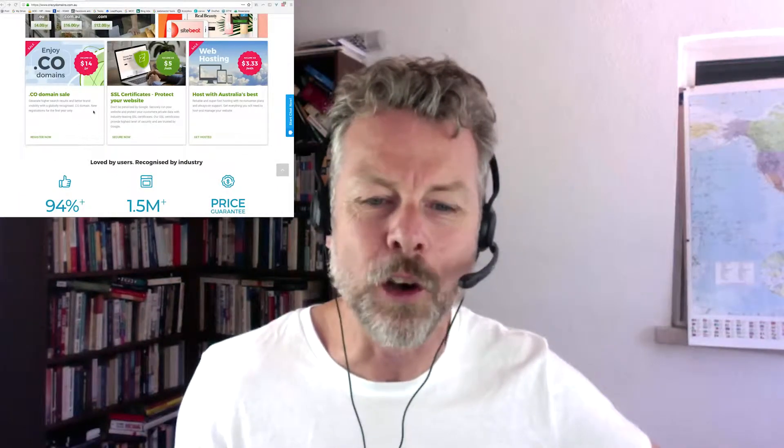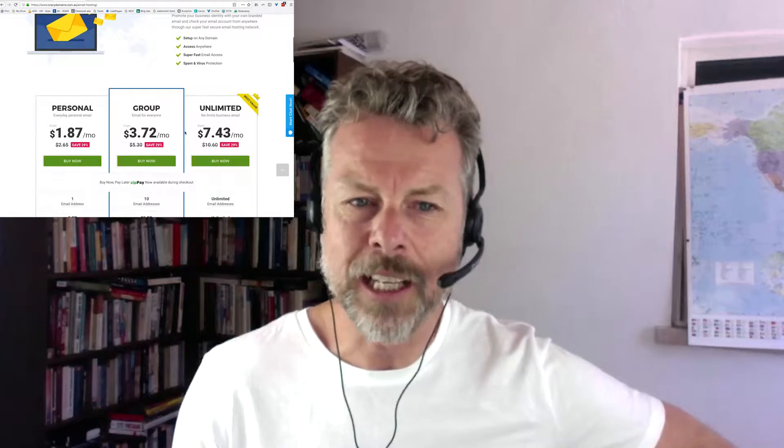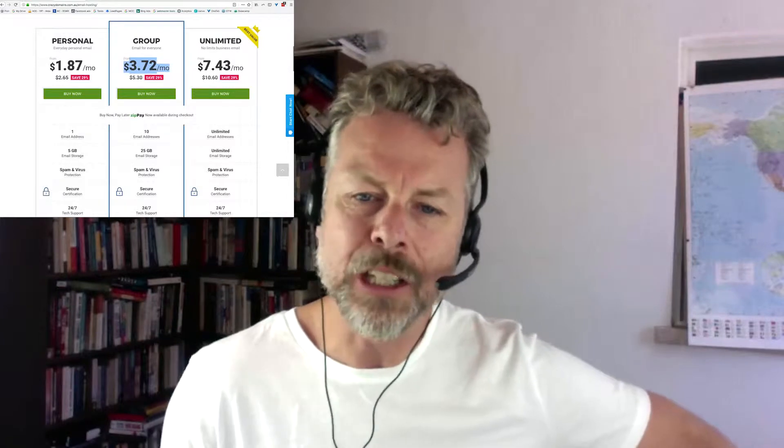Once you've got that, it's pretty easy to get yourself set up and running with your domain names and emails. I get everything through here — email hosting. You can get one from crazydomains.com.au/email-hosting. One email address is $1.87 a month. Ten email addresses, which is what you really ought to get, is $3.72 per month. Ten is good because you'll need them to stop getting spammed by various addresses.